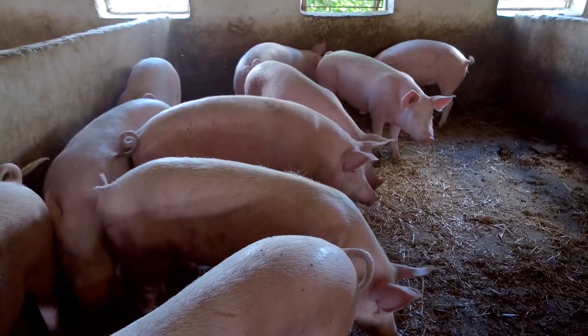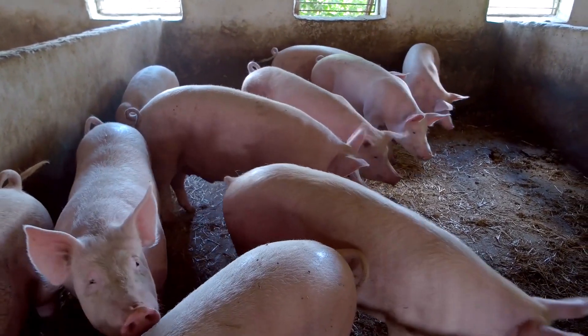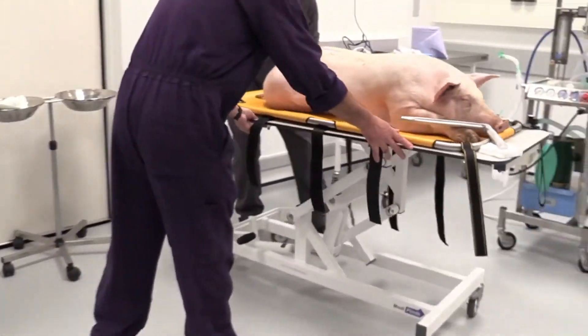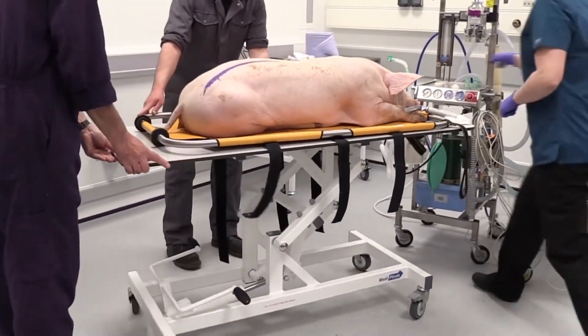The third pig is a control for those nerds out there. Musk also demonstrated a pig with a chip implanted in its brain that has since had it removed, indicating the surgery is reversible without any significant adverse effects.